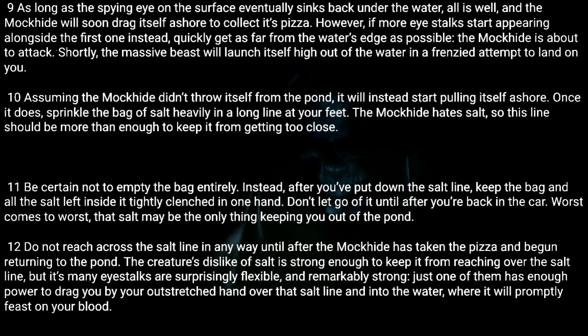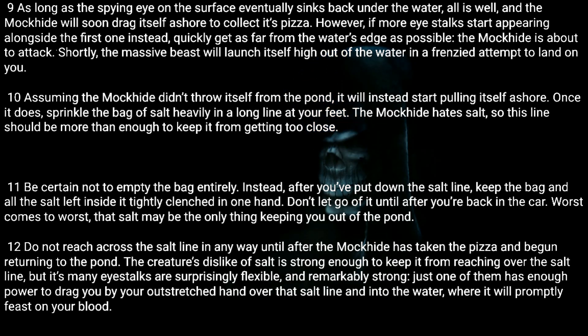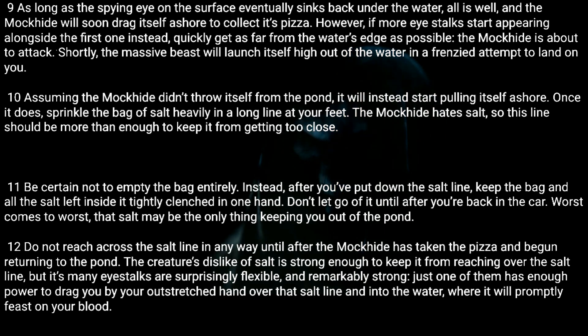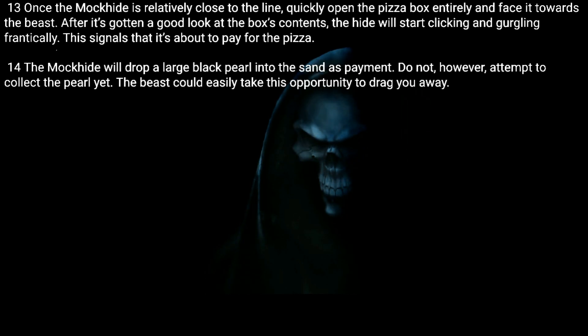Twelve: Do not reach across the salt line in any way until after the Mock Hide has taken the pizza and begun returning to the pond. The creature's dislike of salt is strong enough to keep it from reaching over the line, but its many eye stalks are surprisingly flexible and remarkably strong. Just one of them has enough power to drag you by your outstretched hand over that salt line and into the water, where it will promptly feast on your blood.